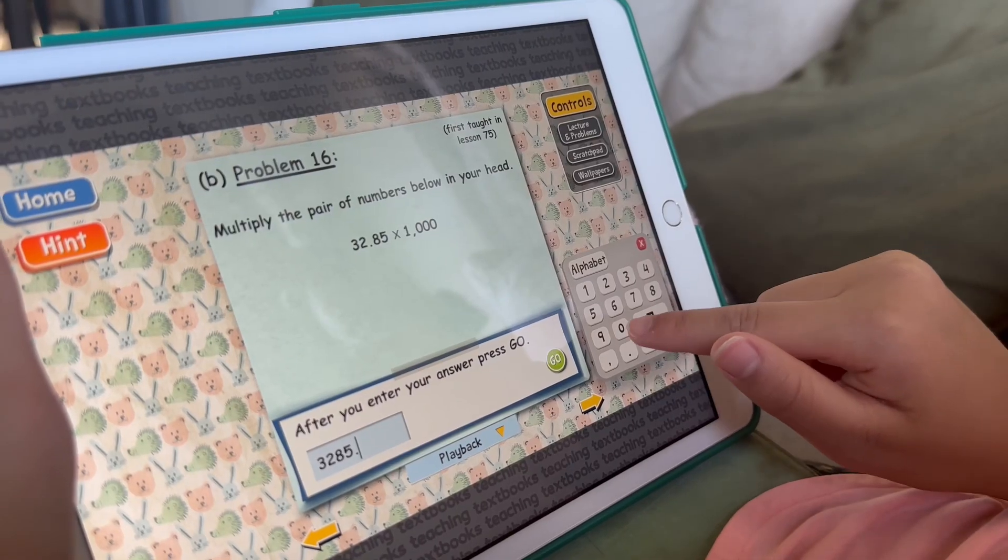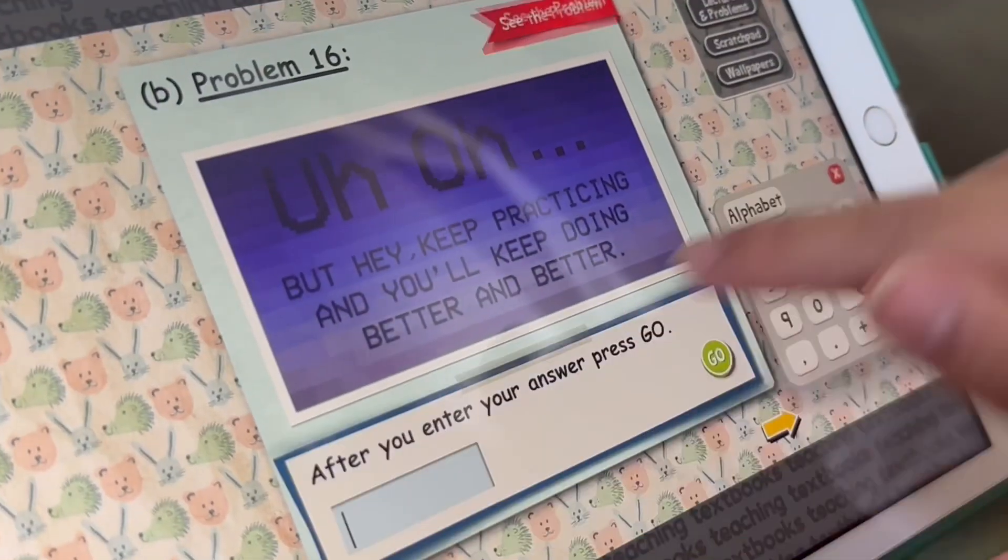You have two attempts for a question, so if you get it wrong the first time, it's not marked wrong — they give you another chance. You have access to the course for 12 solid months, and if you need an extended break, they can let you pause the course for up to three months and that won't count as part of the 12 months. You can pause anywhere from seven days all the way up to three months.